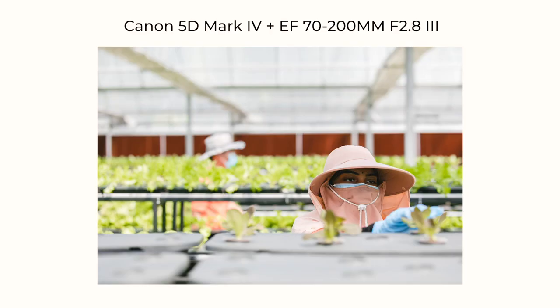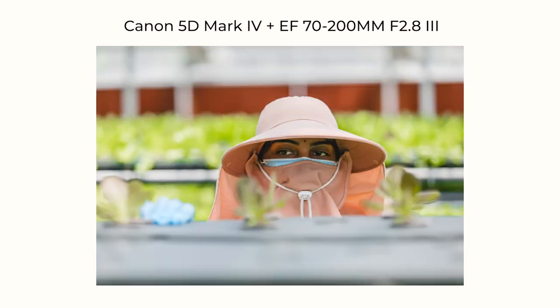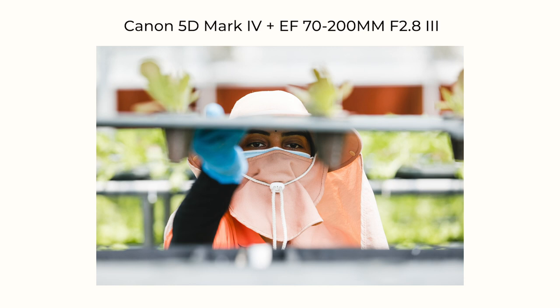There was one specific shot I knew I wanted — her eyes. During COVID, since everyone is wearing masks, it's very difficult to convey emotion. The only way to capture emotion is through the eyes. I wanted to show the green background but keep the focus on her eyes, so I shot at 200mm all the way and waited. I got a couple of really nice shots of her working with real concentration in her eyes — I was very happy with those.